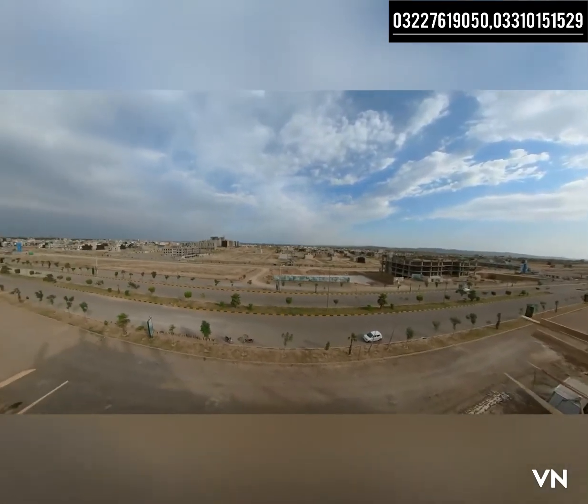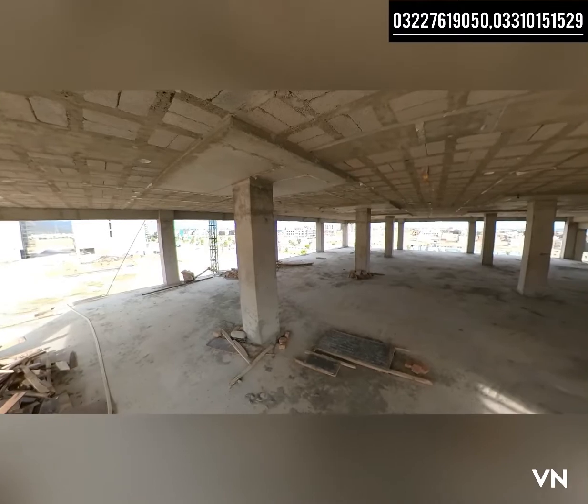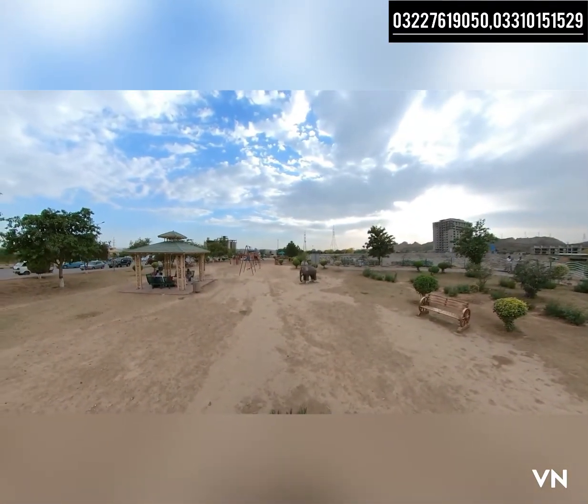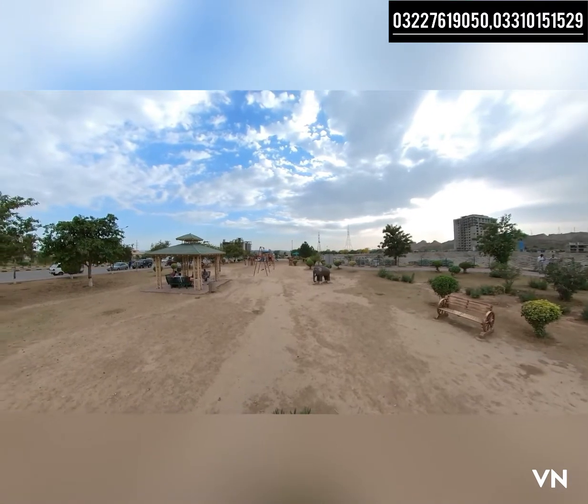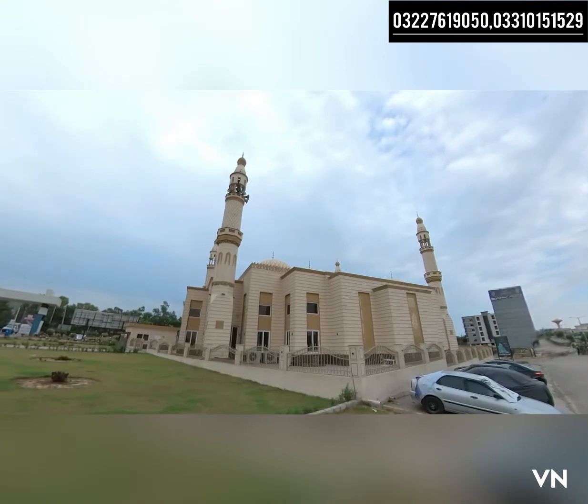It will be a very good opportunity. This is the main boulevard. My goal is to show you this on-ground video, as people are asking questions. This area is fully developed — there is a park within the project and a mosque, meaning all facilities are available here.